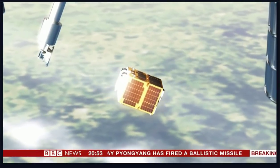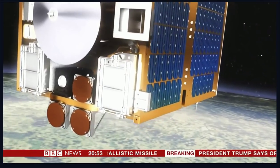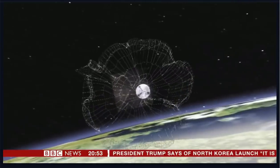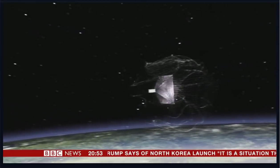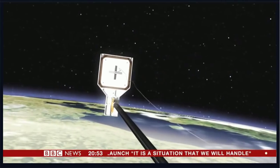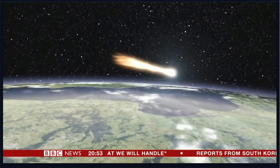The RemoveDEBRIS spacecraft could be the answer — the world's first attempt to test how we can clean up celestial clutter. It will see if it's possible to snare a satellite in a net and review how effective a harpoon is. It will then bring everything back down, burning up as it enters the Earth's atmosphere.